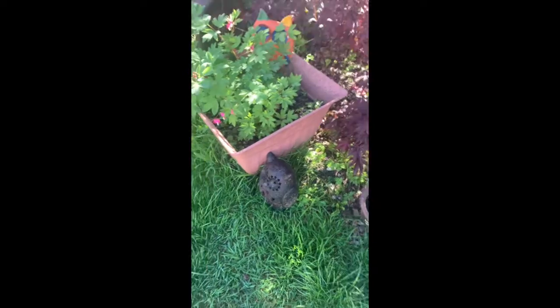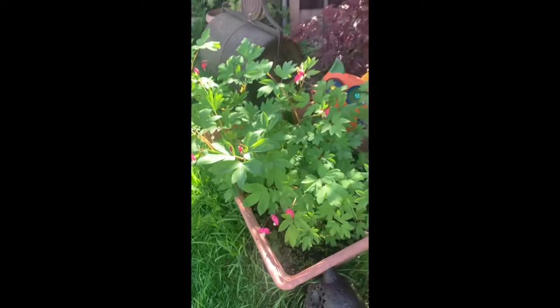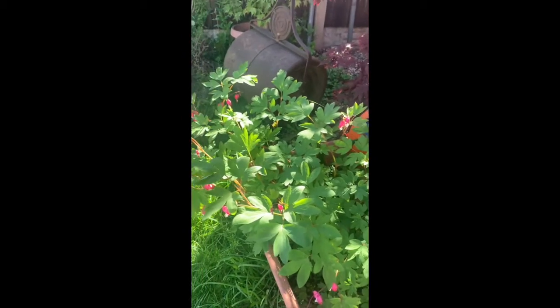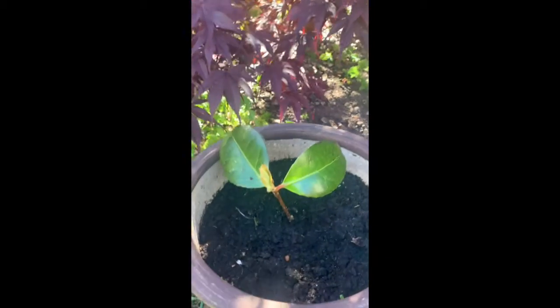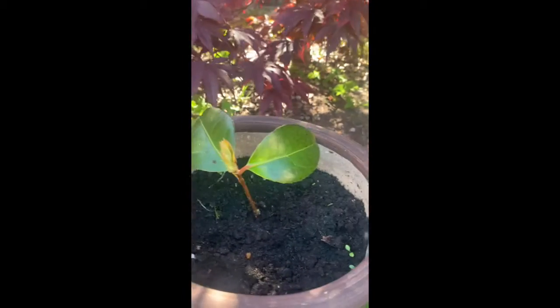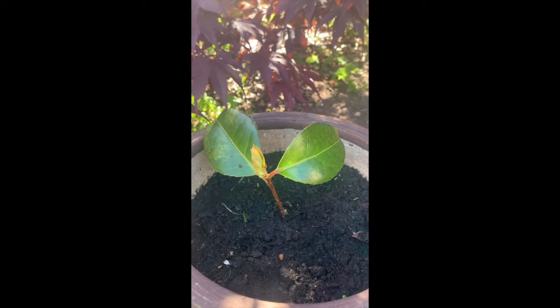I'm back in my garden now. Look — this plant has lots of leaves, and this tree has lots of leaves too. Does this plant have lots of leaves? No. How many leaves has this plant got? Well done — that's two.